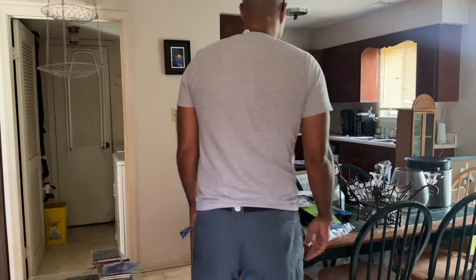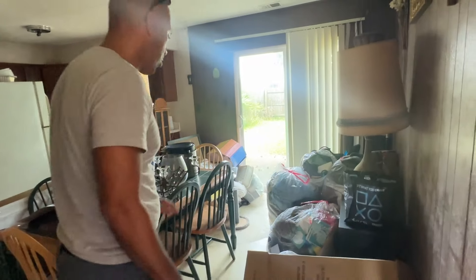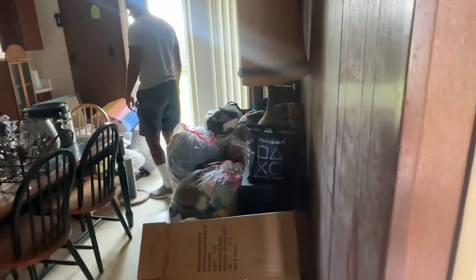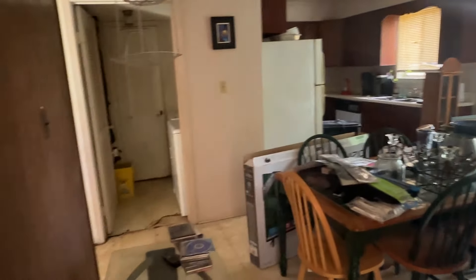That smells. As you walk in, we've got a little hallway here. They left a ton of stuff for daddy to clean up. I don't remember all this stuff being in here, but it's my responsibility to clean it all up. This is what you've got to deal with when you deal with real estate — and I'm thankful to do it.